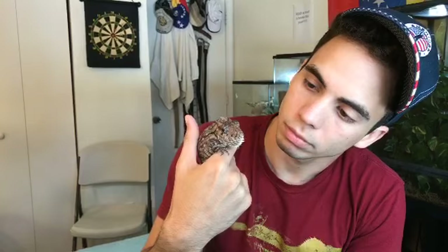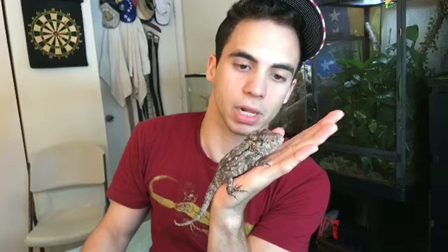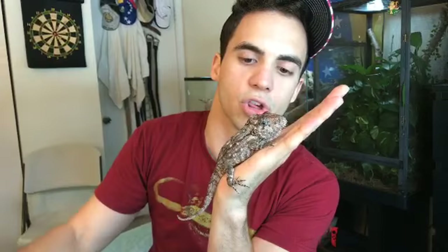Why are they called false chameleons? Because their eyeballs look like chameleon eyes and they have almost a similar head shape to a chameleon. How long do they live? I'm actually not sure — I believe around 10 years but I'm not sure on that. I actually have to look that up myself.